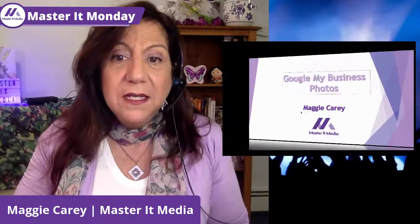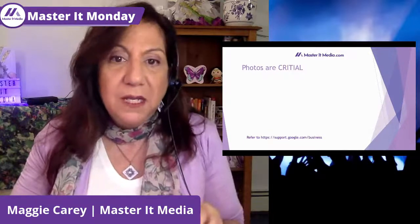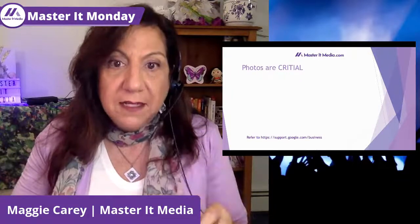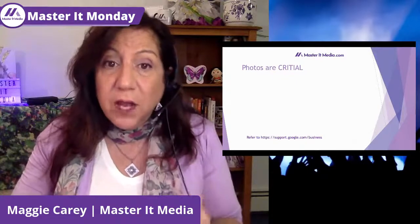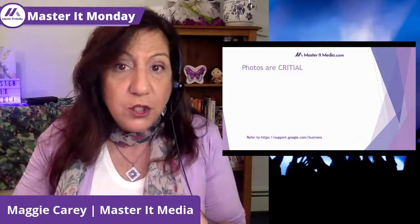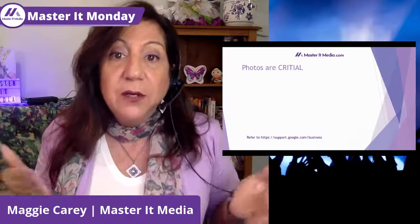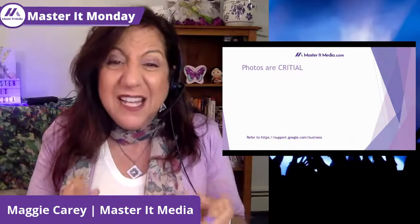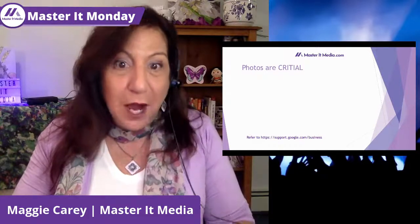Now, one of the things with photos to keep in mind is they are critical. This is not something you should skip. Google My Business has tremendous value, and it's important that you realize that regardless of whether you have a brick-and-mortar location or you're working out of your house, it doesn't matter — you can still have a Google My Business page, whether you're a service or product-based business. You can share photos about you, your business, your services, your products.